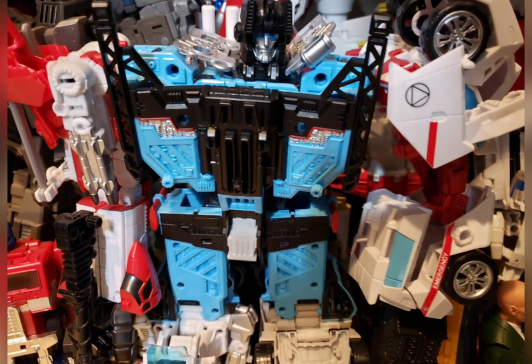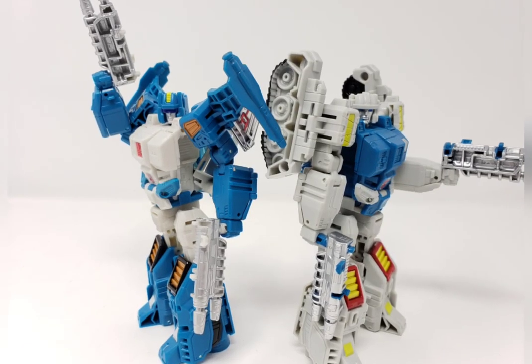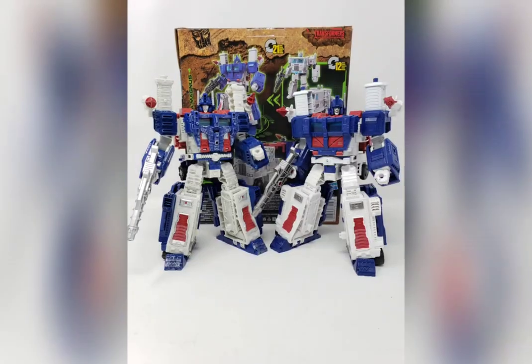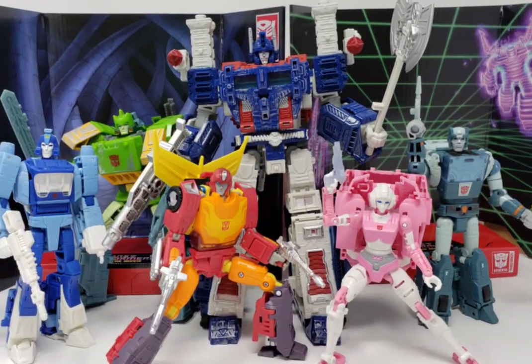Though despite the different series names, the figures generally blended very well together on your shelves in terms of scale, quality, and size. The same could be said for the 2016 to 2018 releases — namely Combiner Wars, Titans Return, and Power of the Primes. However, this mainline mid-priced release that began with the 2006 Classics saw a soft reboot similar to what happened with the Masterpiece line.